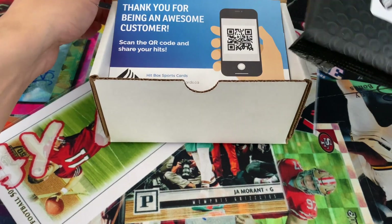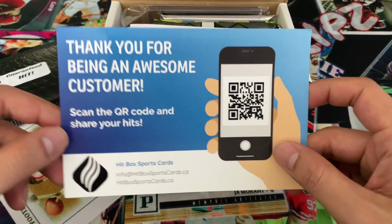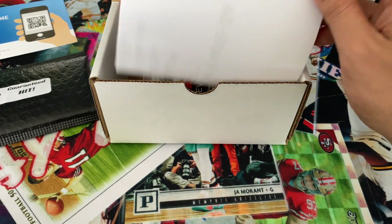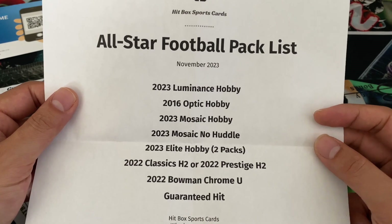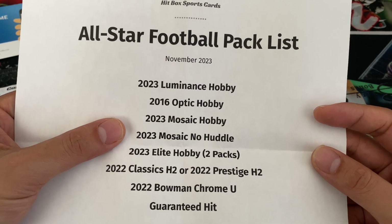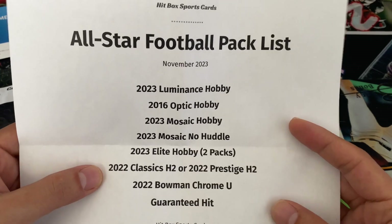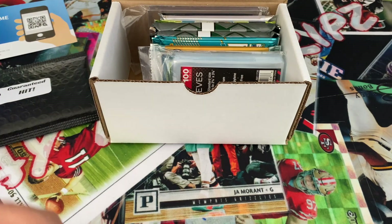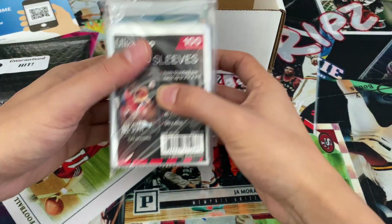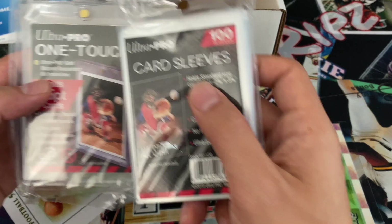This level comes with a guaranteed hit, and you can share your hits — that's pretty awesome. The football packs include: 2023 Luminance, 2016 Optic, 2023 Mosaic, 2023 Mosaic No Huddle, 2023 Elite hobby two packs, 2022 Classics or Prestige, and Bowman Chrome. It's a pretty nice list. They also come with two items: a 35.1 touch and 100 card sleeves.